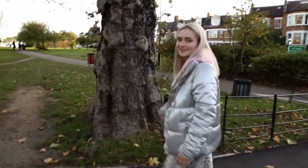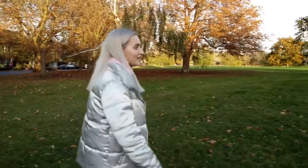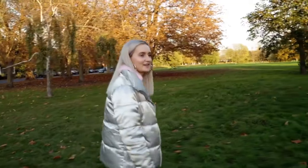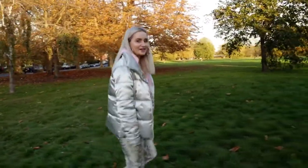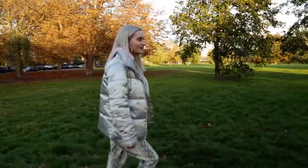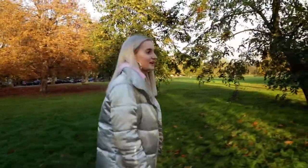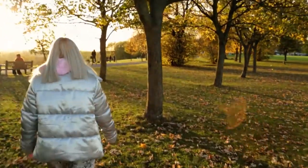So here we are at Hillyfields. I really like coming to the park just to clear my head, escape, have a little break from studying. Life as a student here in London can be quite stressful, and it's important to just get out, leave your room, leave your student accommodation, and breathe in some fresh air.